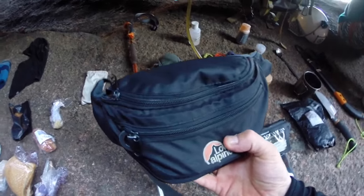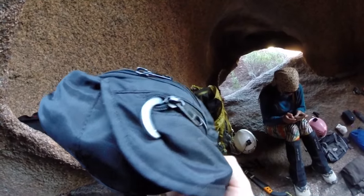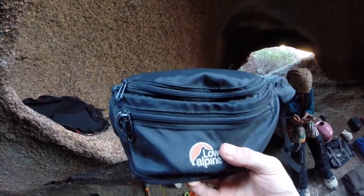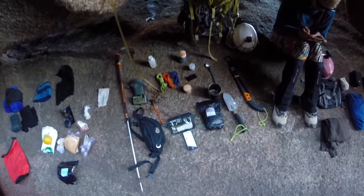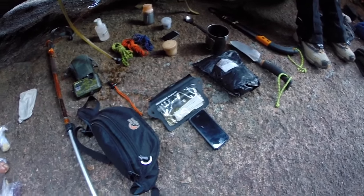Here is my PSK Survival Bug-Out bum bag, which I have a completely separate video on. Inside there is a spare rope — just a gear rope — a Swiss Army knife, a cigarette lighter, and a satellite phone in there as well, in case we're stuck somewhere without a signal.